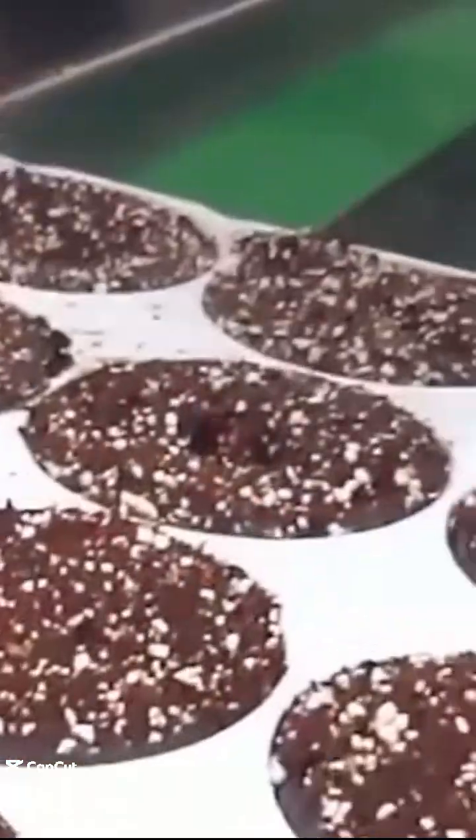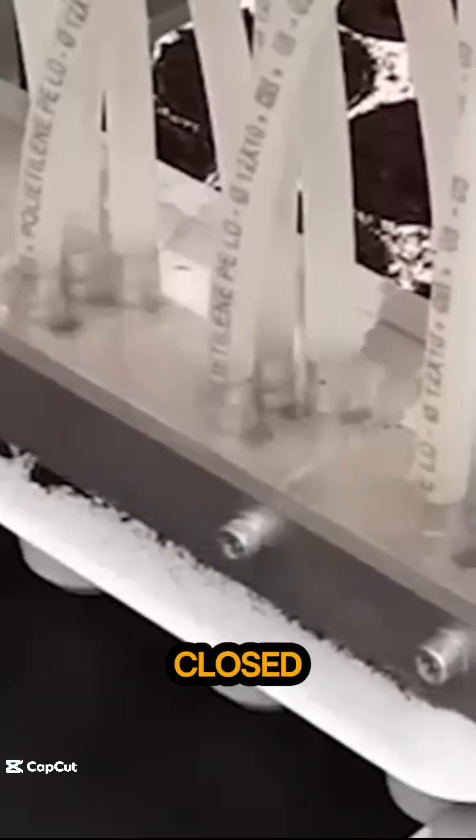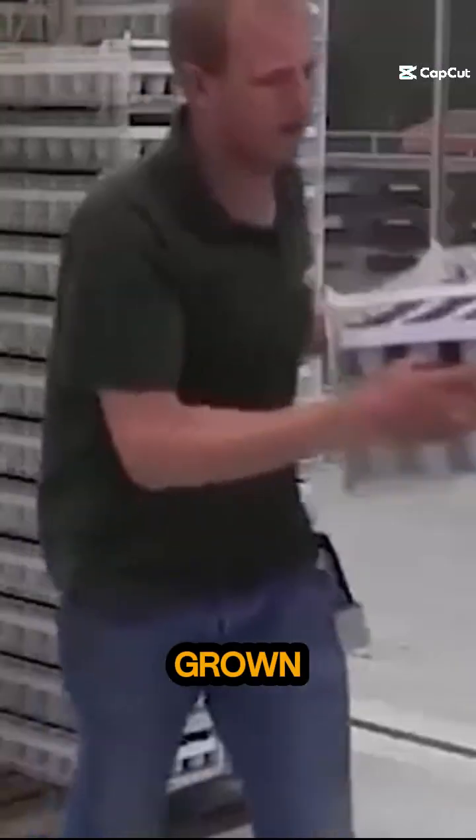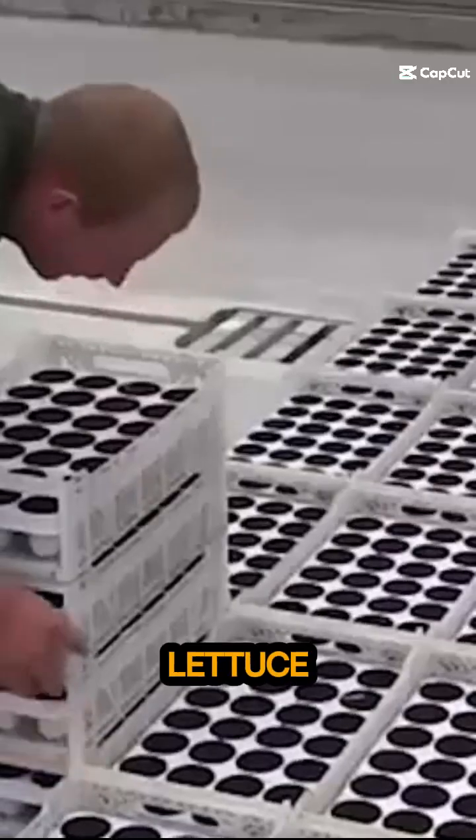Hydroponic cabbage and lettuce growing. The system is a closed growing system on deep water hydroponics, focusing on short cycle crops that can be grown on deep water, like herbs, cabbage, and lettuce.